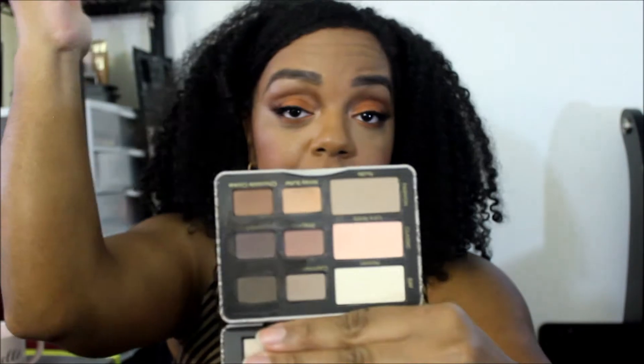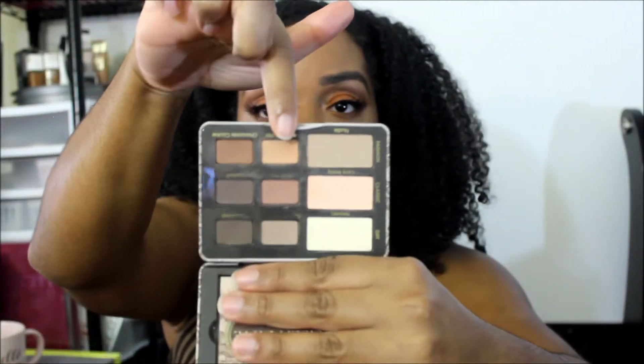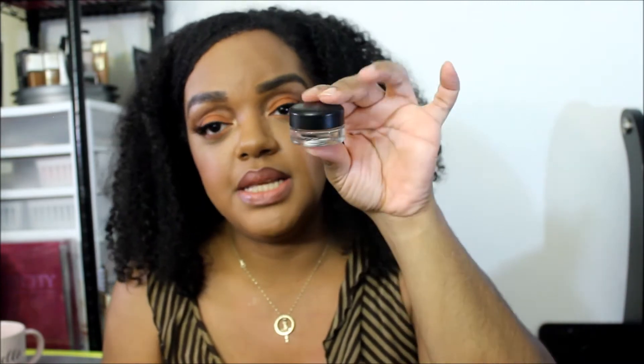The next thing is this Too Faced Natural Matte Eyes eyeshadow palette. I want to pan these two colors down here — this color is called 'Honey Butter' and this color is called 'Chocolate Cookies.' Yes, baby!